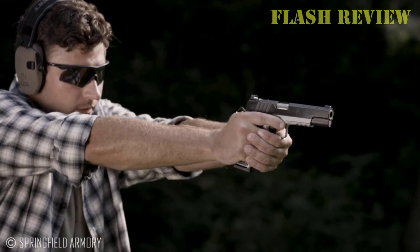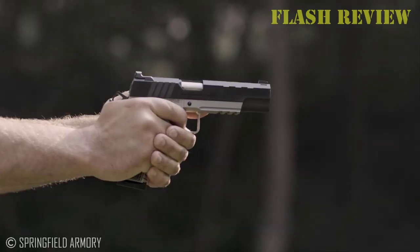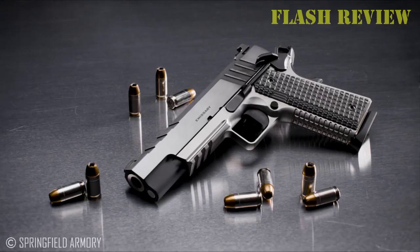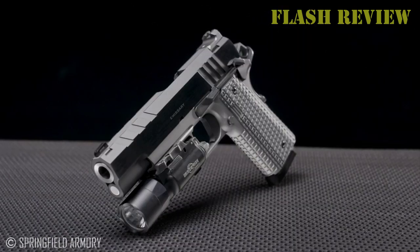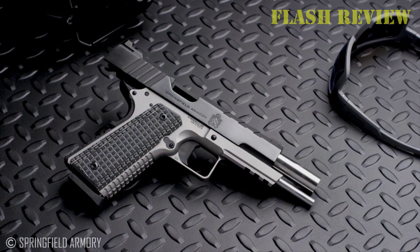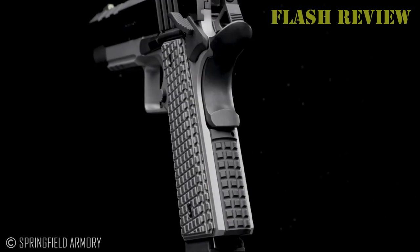Purists might scoff at the thought of a 1911 in any other caliber than .45 ACP — difficult to argue against the proposition. John Moses Browning came up with nearly the perfect pistol-ammunition combination, lo those 100-plus years ago. However, if the heavy metal sidearm is your passion, you most likely know there's an equally — dare we say — better chambering available. While the 10mm Auto was not designed specifically for the iconic handgun, its eventual marriage to the 1911 was a match made in heaven.